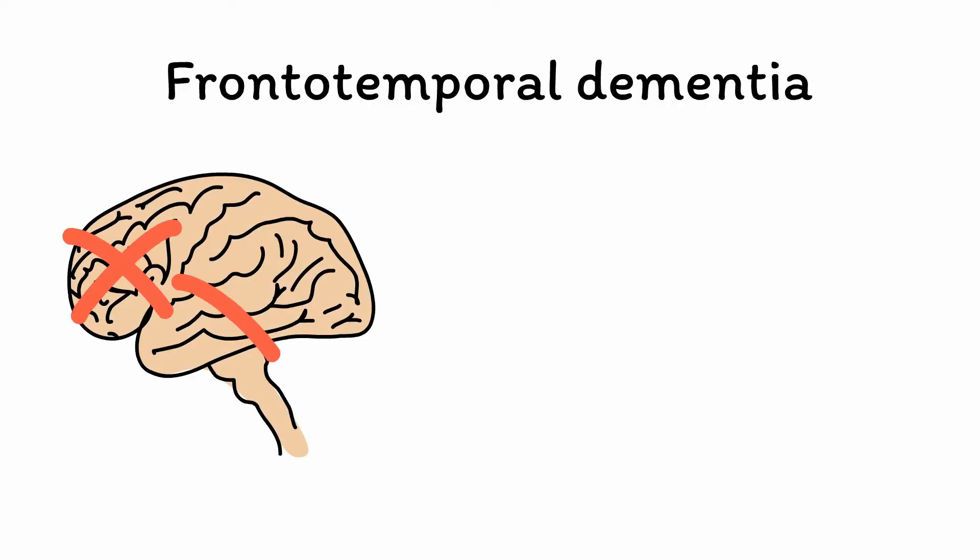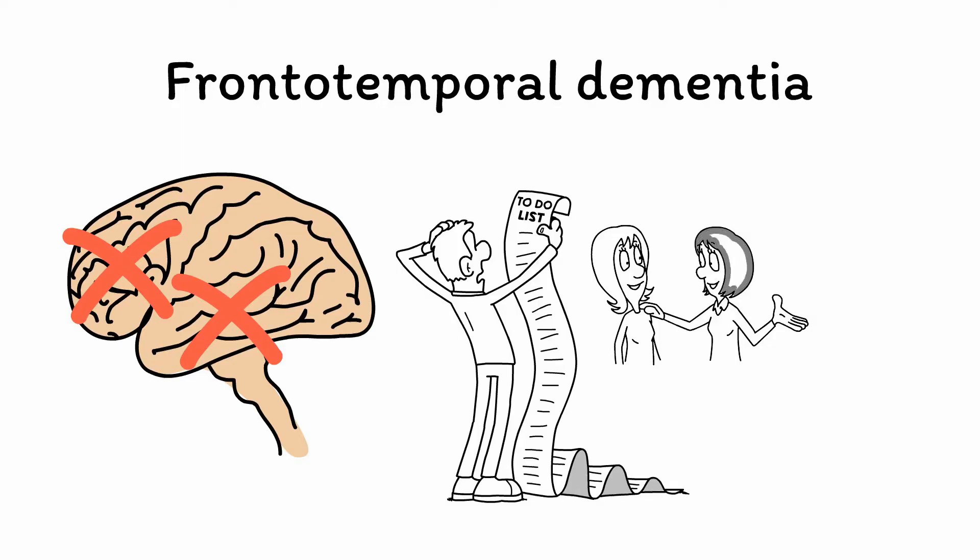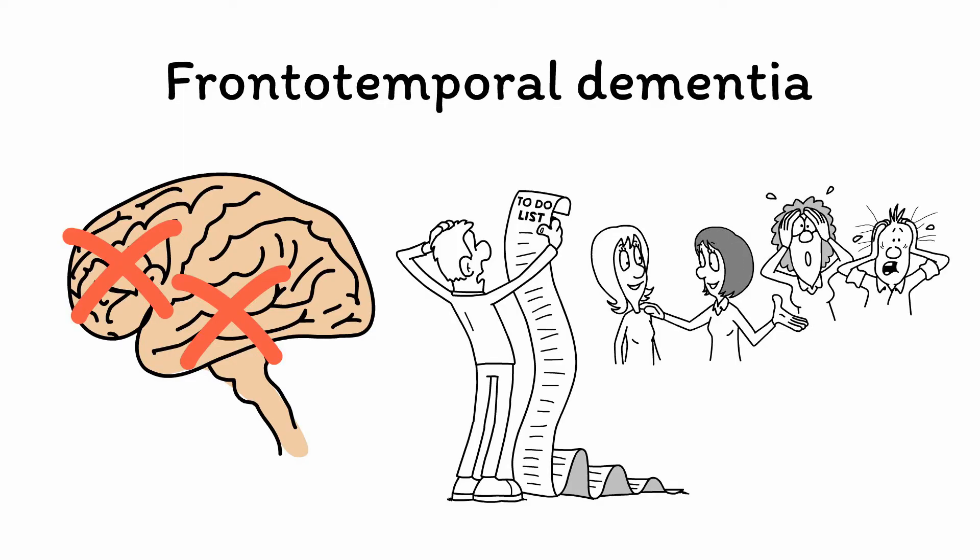Next, frontotemporal dementia, or FTD, is a form of dementia characterized by degeneration of the frontal and temporal lobes of the brain. In most cases, this leads to a syndrome characterized not only by a decline in cognition, but also by a prominent pattern of inappropriate and impulsive behavior. You can use the mnemonic ODEAR to remember the key features of this disorder.